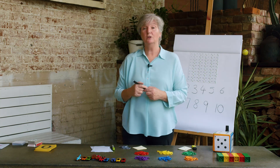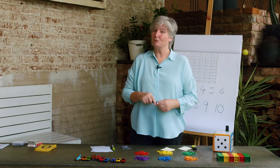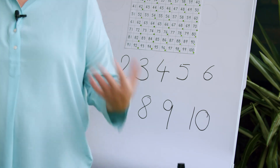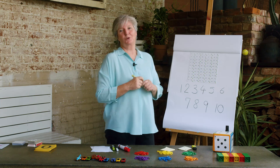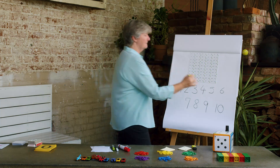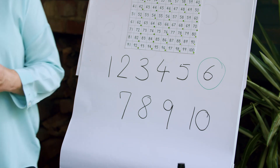Do your numbers look like mine? You might have done one on each page of your post-it notes — it doesn't really matter. But I'd like you to put a circle on your favorite number. Actually, I'm going to guess what your favorite number is. I'm thinking you might be — six! And you may have put that as your favorite number. Lots of people do that.